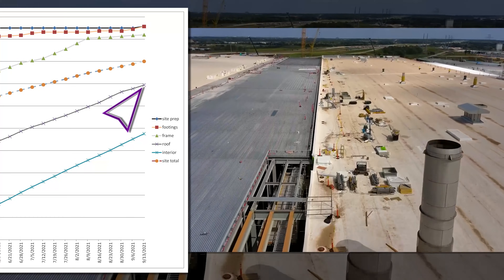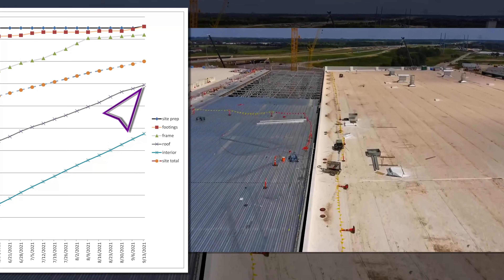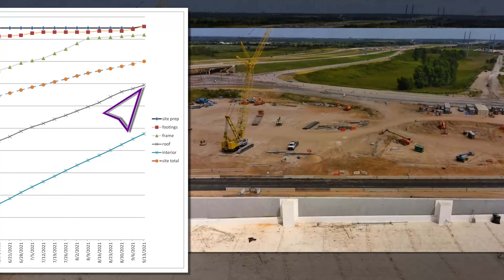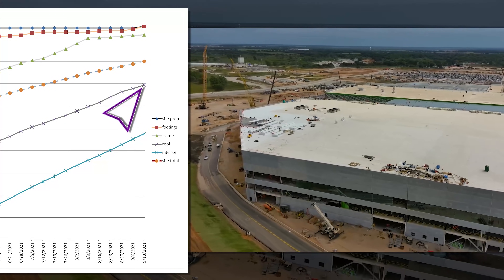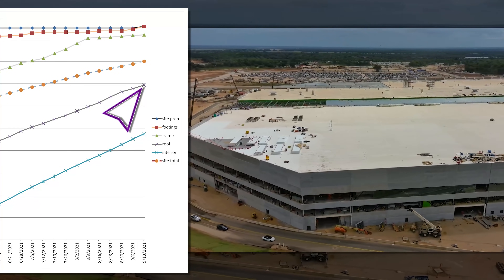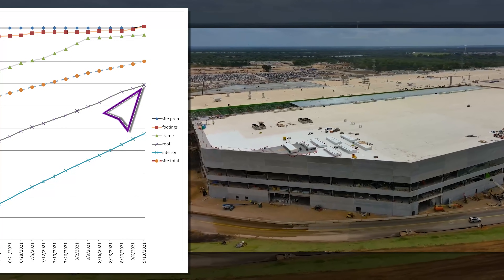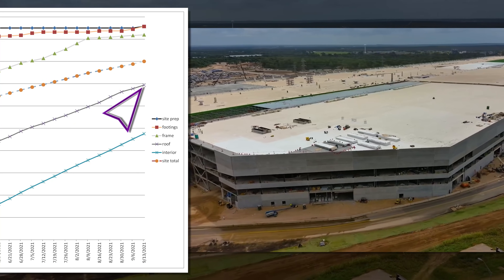The roofing climbed nicely to 69% — though there isn't much room for this to accelerate for at least a few weeks until there are more areas to actually cover. At present, there are only 15 squares remaining from the total of 2,317 which have framing without a roof. Since only half the roof is counted when it's initially covered, there's still going to be progress listed in coming weeks, even if we don't see any new areas covered.